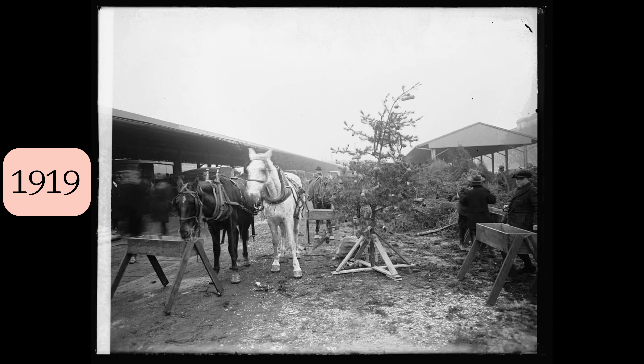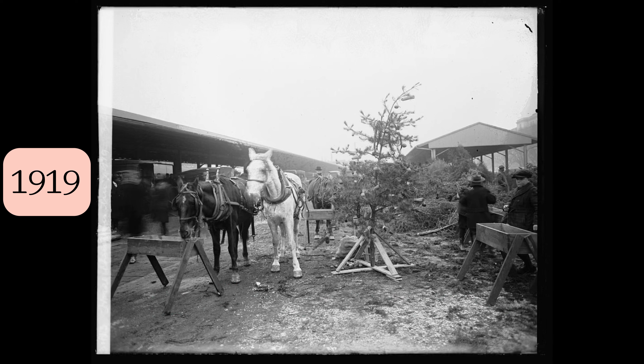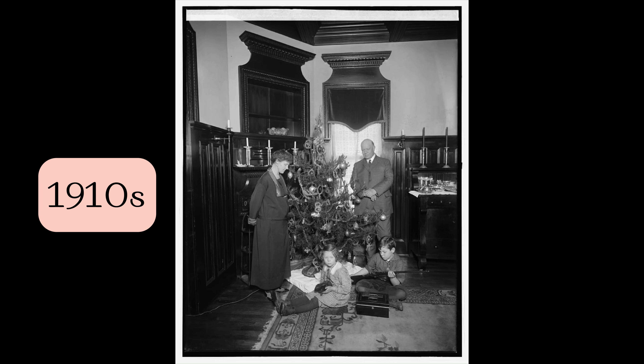During the second half of the 19th century it was also the Germans who began making artificial trees out of feathers. Though a movement was developing to conserve the dense forests, feathers — a byproduct of the poultry farmers — were plentiful. They began dying the feathers and wrapping them around wires to create the look of the evergreens.